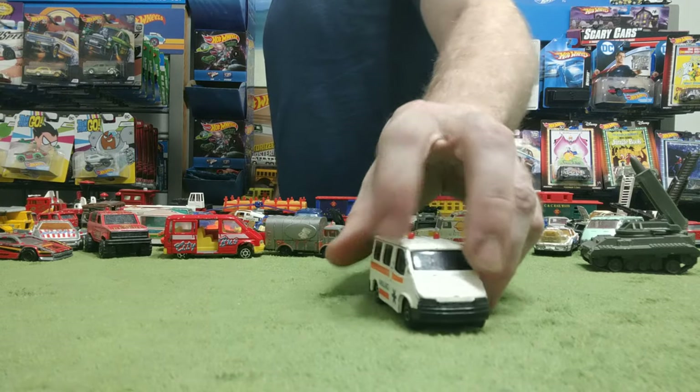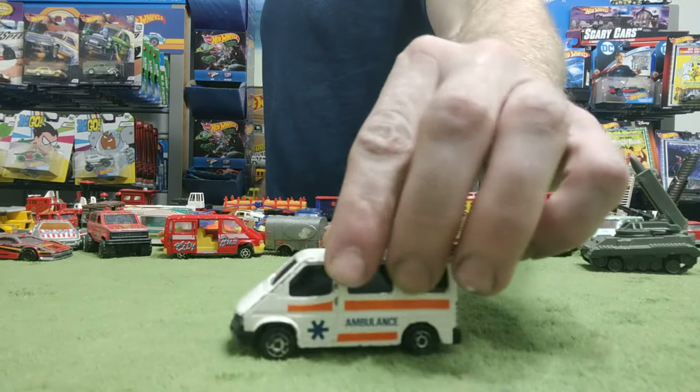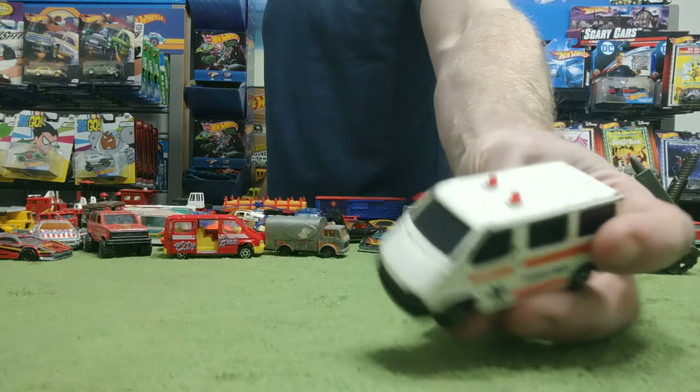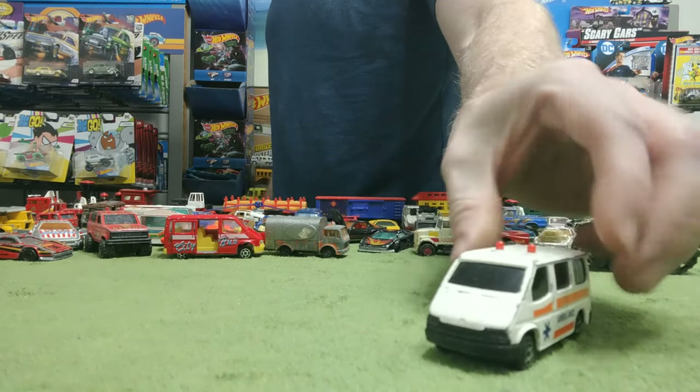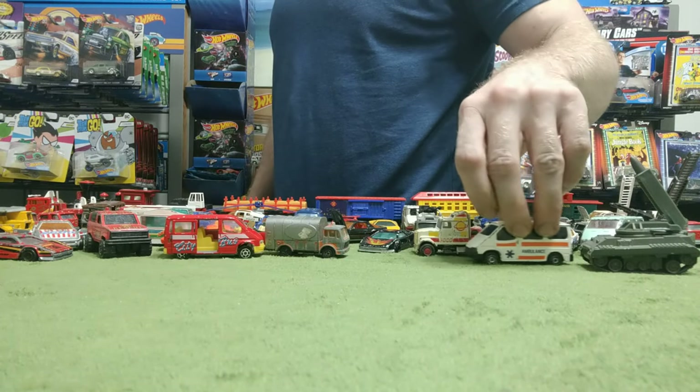Here's my one and only ambulance Sonic Flasher. It used to play a nice melody and have lights. Tinted windows — gotta keep the privacy in there.